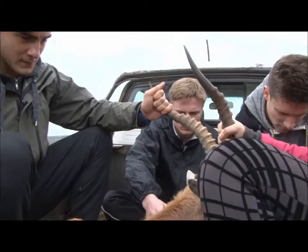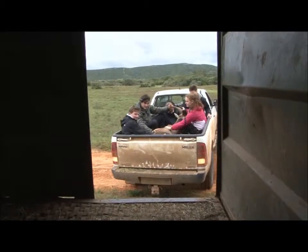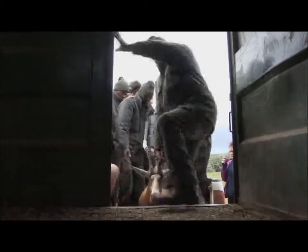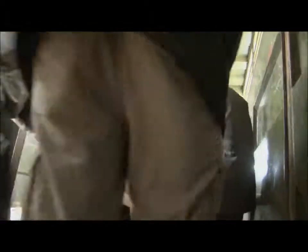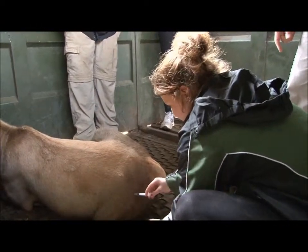The blessbuck is then taken to the waiting transportation truck. He's carefully loaded, then given the antidote to the anesthesia before he continues his journey to his new home.